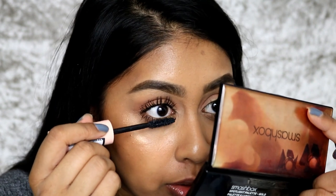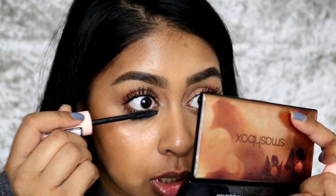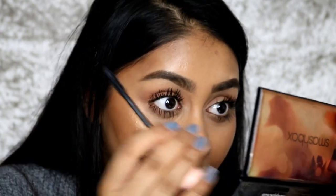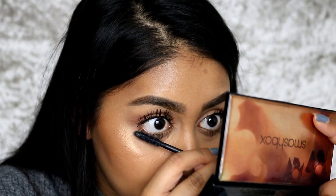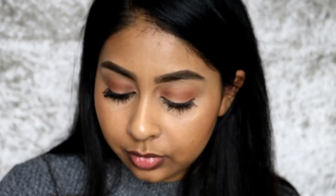The mascara has dried but you can definitely build on it, which I love. I love when I can build the mascara again and again and put as much as I want according to how I feel on the day. I'm liking this one — I love, love, love that one.